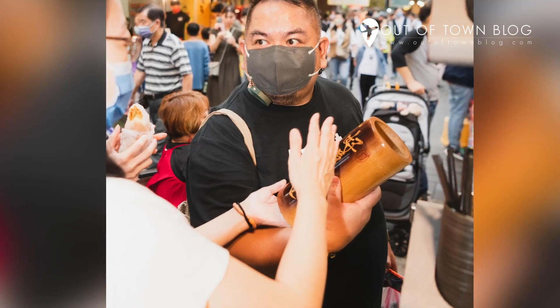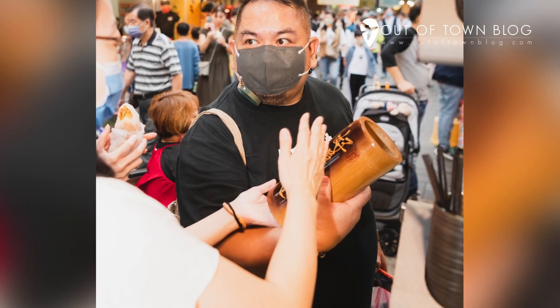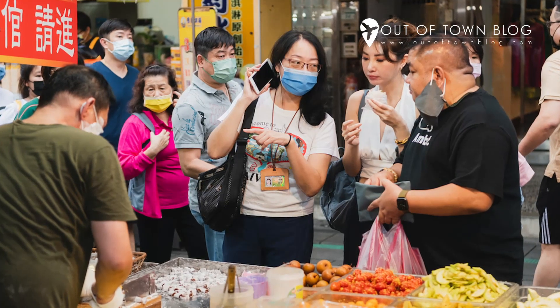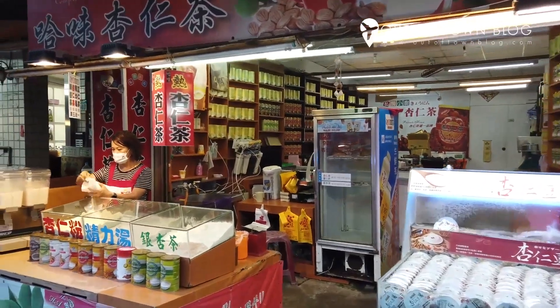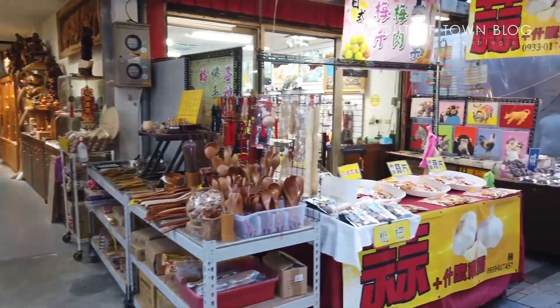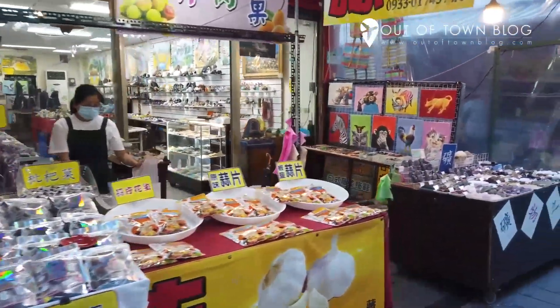Go souvenir hunting. Support local businesses and shop for souvenir items while you explore Jinshin. From tasty snacks and pastries to little trinkets, you can get gifts here to buy for your family and friends. You can also shop for beachwear, footwear, and other fashion accessories you might want to wear.